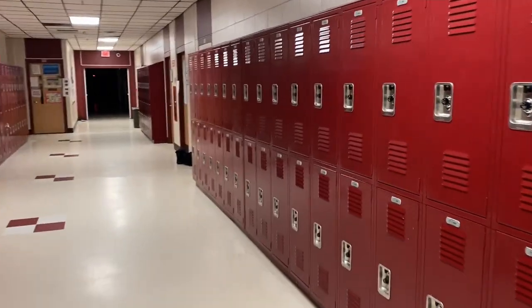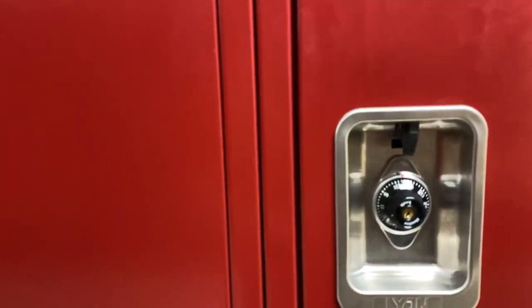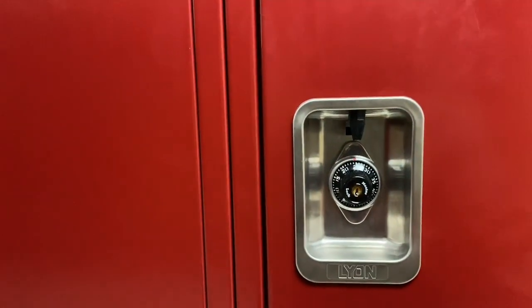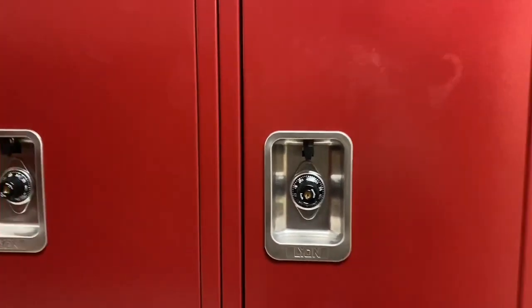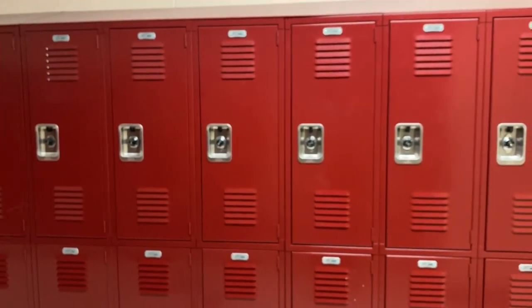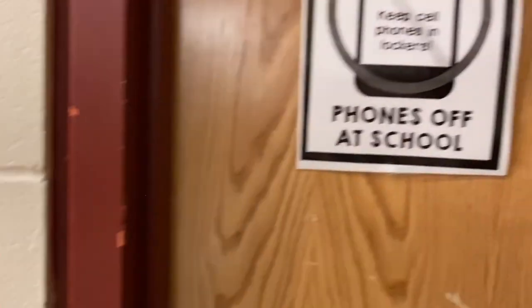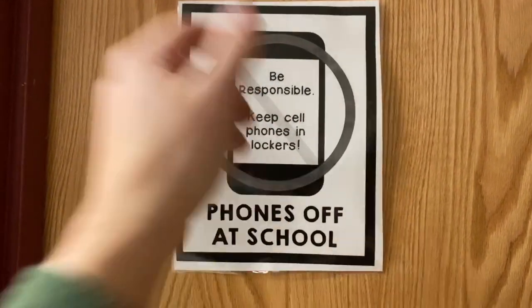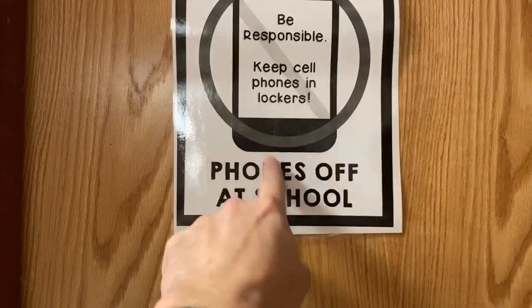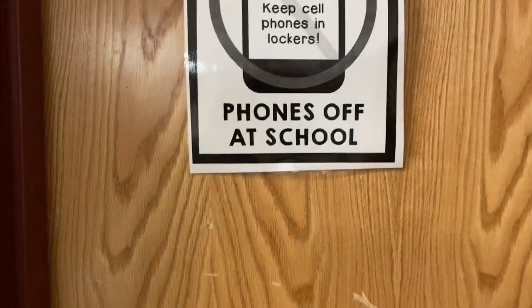We're going to come up to some typical American lockers. This is one of the hardest things about the first couple days of school — students have to know how to do the combination and remember it. The lockers seem to have enough room for all the students' books and whatnot. Oh yes, we have a rule here at school — it says: be responsible, keep cell phones in lockers, phones off at school. Do students follow that all the time? No — I'm taking cell phones away every so often, maybe once a week.